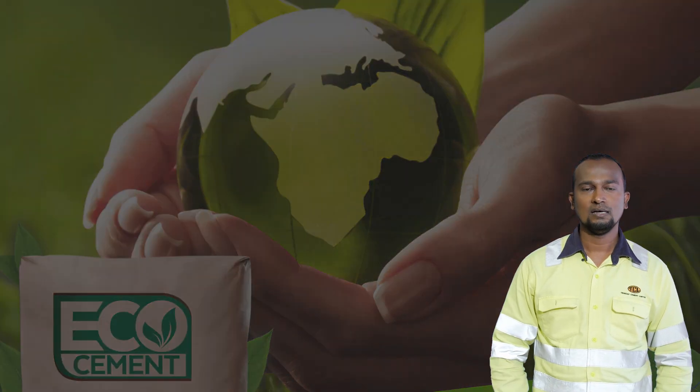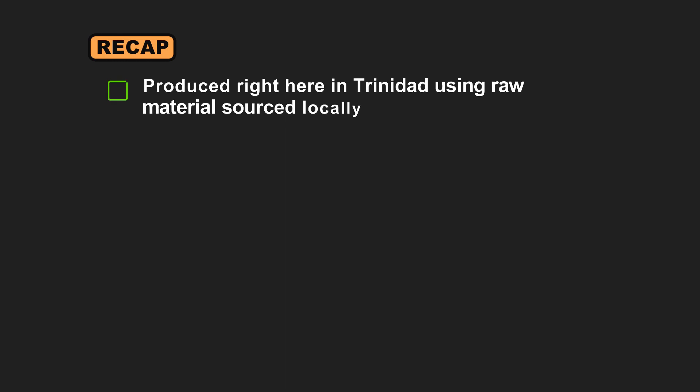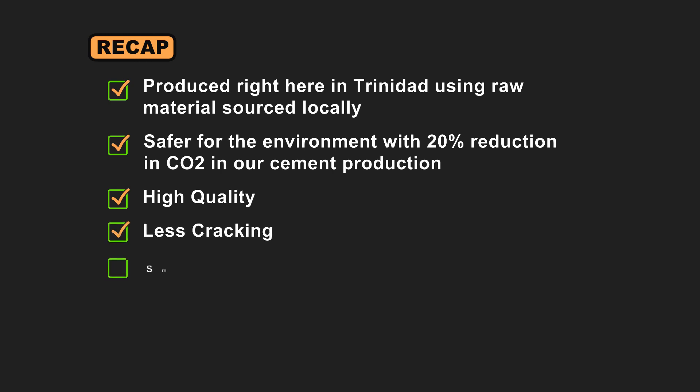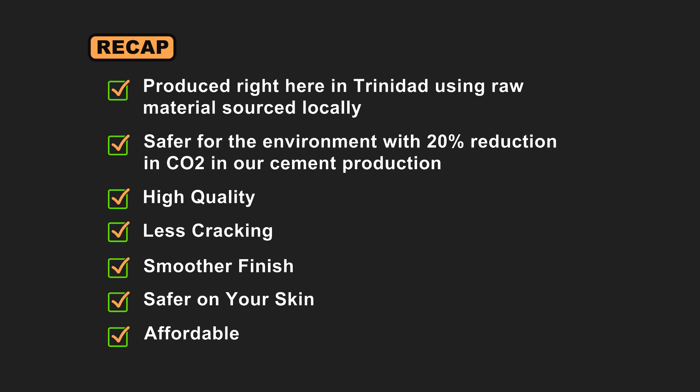So let's recap. TCL Eco Cement is produced right here in Trinidad using raw materials sourced locally. Using Eco Cement offers environmental, quality, safety, and financial benefits. Environmental, because it is a low carbon emission product. Quality, because it meets all the requirements of the ASTM C1157 standard, is less susceptible to cracking, and provides a smoother finish when plastering. Safety, because it is less irritable to your skin. And financial, because it is easy on your pocket in these hard times.